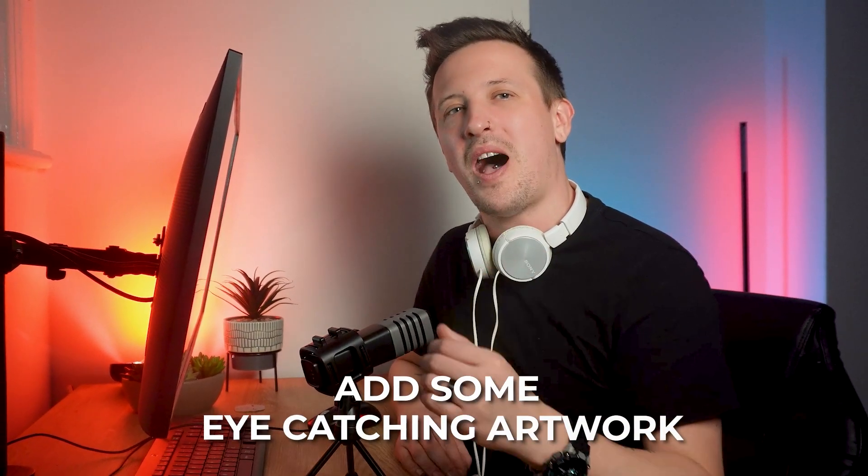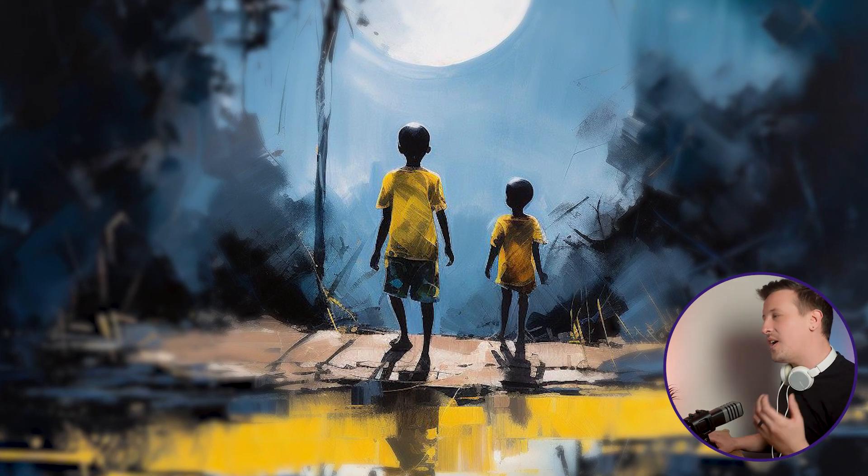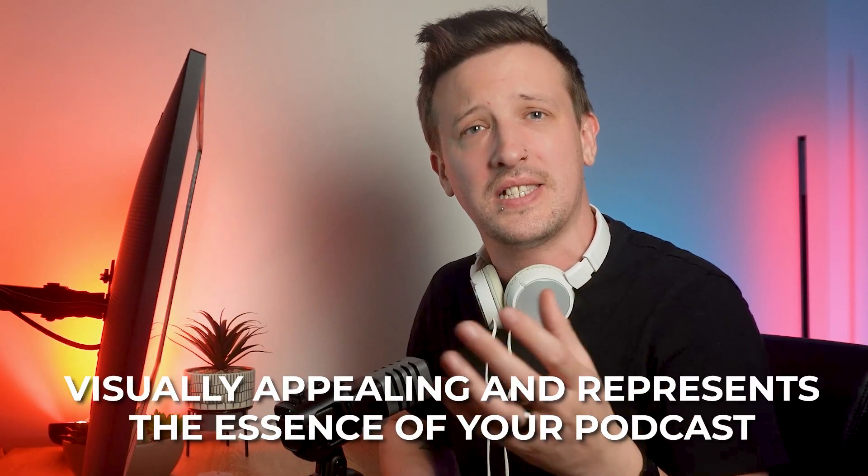It's now time to introduce your podcast to the world and make it available for everyone to enjoy. You can also submit your show to various podcast directories, ensuring your podcast is accessible to a wider audience no matter their preferred listening platform. Next, add some eye-catching artwork — this is the first thing potential listeners will see, so make a strong first impression. Choose or design artwork that is visually appealing and represents the essence of your podcast. Then write an attractive podcast description: hook potential listeners with a summary of what your podcast is about and what they can expect. Be clear, concise, and compelling.